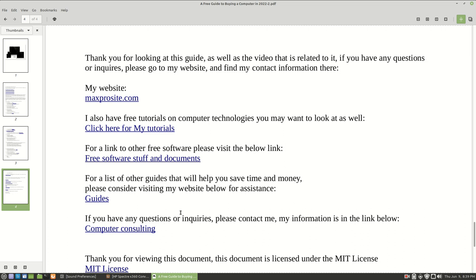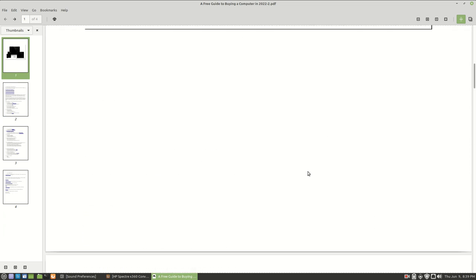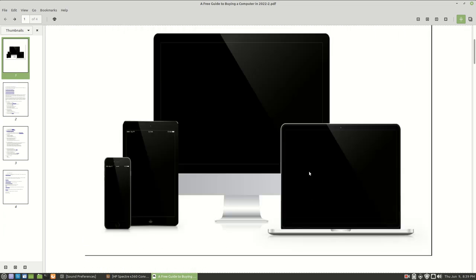I also do computer consulting. If you'd like, you can go to my website, see my contact information, shoot me an email, or even send me a text or leave me a voice message. So that's it - just a few additional pieces of information that should help you out in buying your laptop. I hope you enjoyed this video and I appreciate you looking at it.